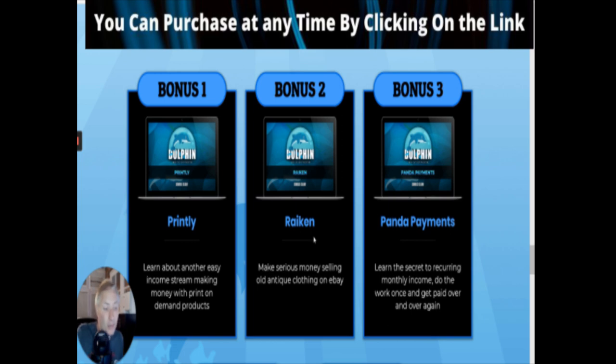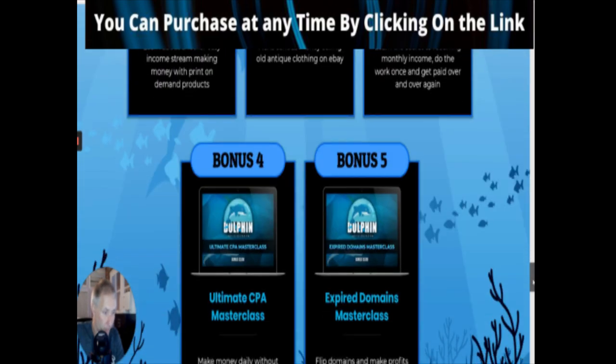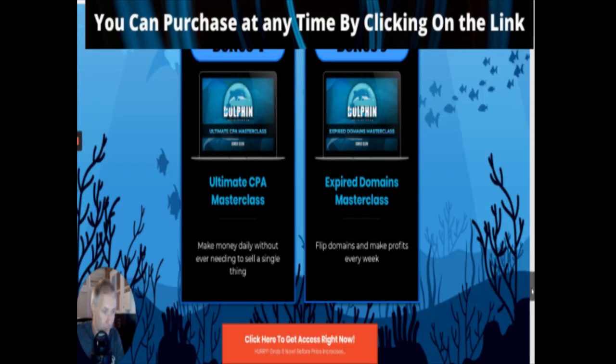Bonus two is Raken, which is about making serious money selling old antique clothing on eBay - that sounds quite interesting. Bonus three is Panda Payments, which teaches the secret to recurring monthly income - do the work once and get paid over and over again. I really like Panda Payments and that is definitely a bonus worth having. Bonus four is the Ultimate CPA Masterclass - make money daily without even needing to sell a single thing. That's cost-per-action: you get someone to carry out an action and you get paid for that click per action.